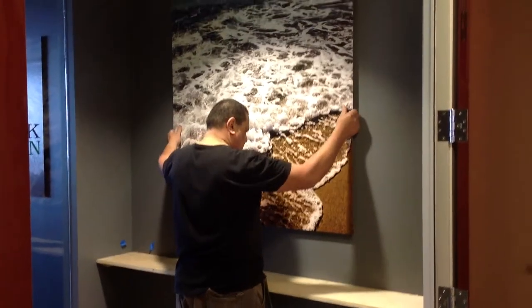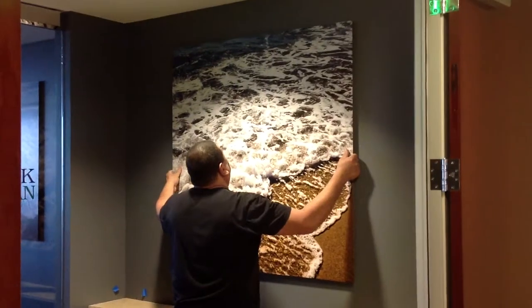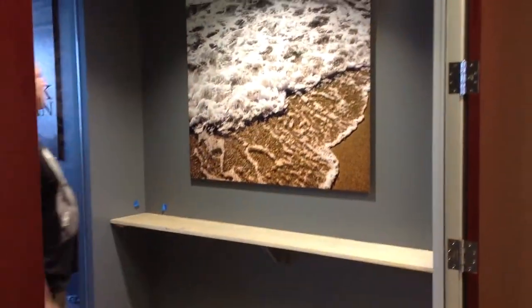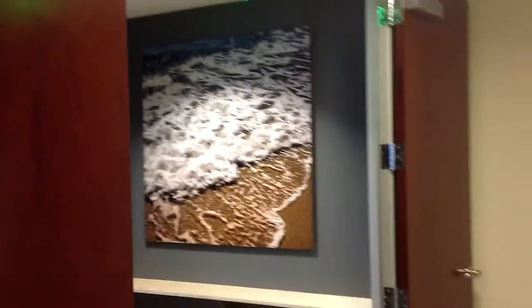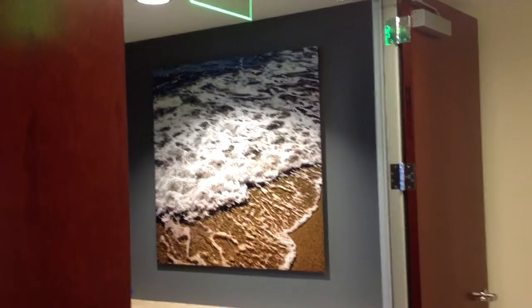Bring it over to your right a little bit. All right, there you go. That looks pretty consistent and looks even. Yeah, looks great. Beautiful. All right, we're done.